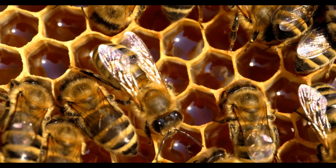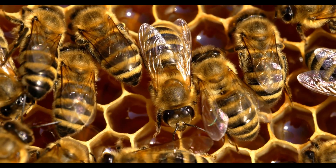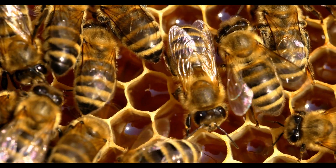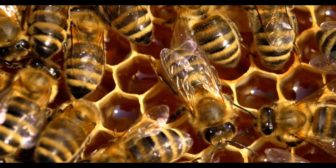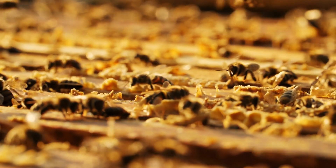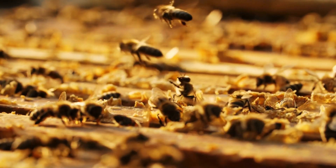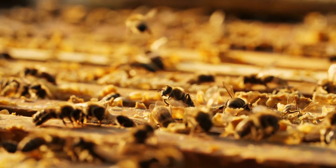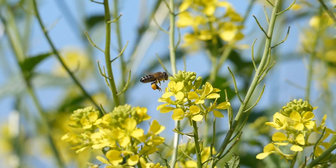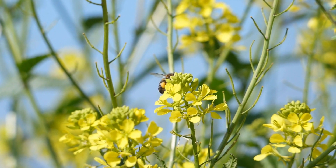Within a colony, bees have specific roles — workers, drones, and the queen — each contributing uniquely to the hive's function. Their coordinated efforts result in the creation of honeycombs, the rearing of young bees, and the collection of resources. In the ecosystem, bees are fundamental to maintaining biodiversity and sustaining plant communities.